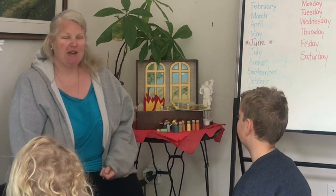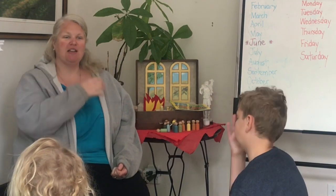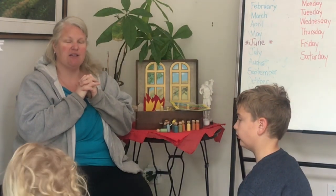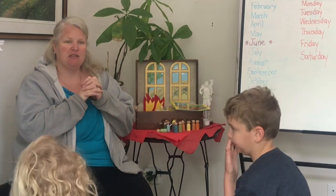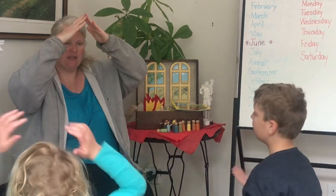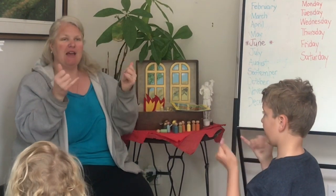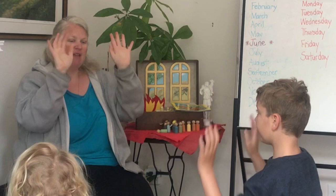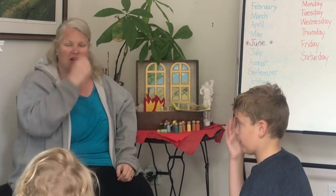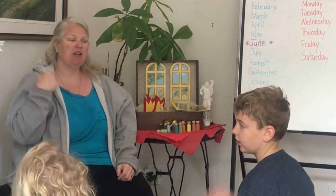We'll start our day with a prayer. In the name of the Father and the Son and the Holy Spirit. Amen. Dear God, thank you for the many animals that you have blessed us with. Thank you for the nice weather and for our friends and families. God, we thank you for this day, for home and school and work and play, for wind and rain and sun above, most of all for those we love. In the name of the Father and the Son and the Holy Spirit. Amen.